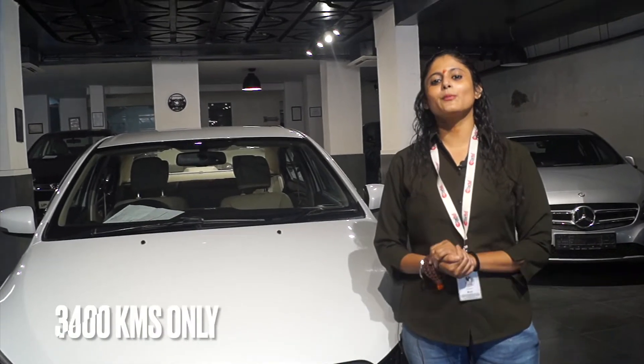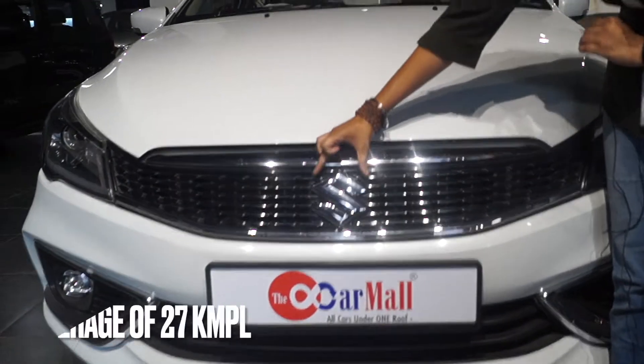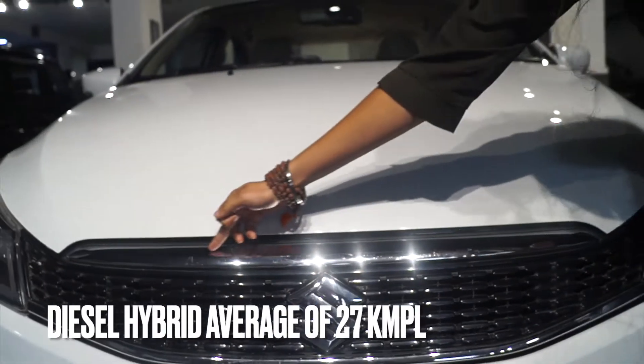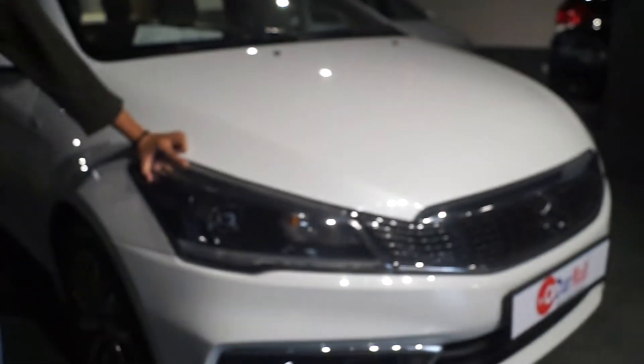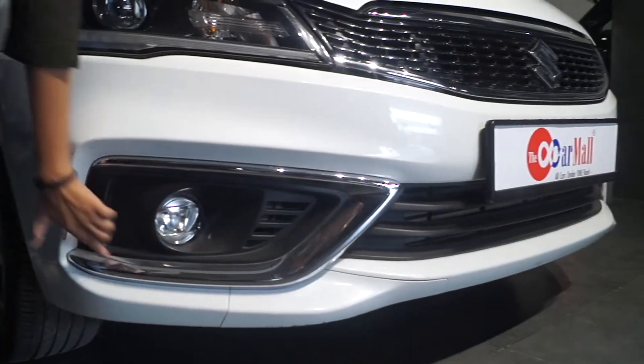I am giving you a background of the car. We will start from the front. First of all, we have a Suzuki logo. It has a very beautiful chrome finish. The front lights are made with DRL. You will also have a fog lamp with chrome finishing.